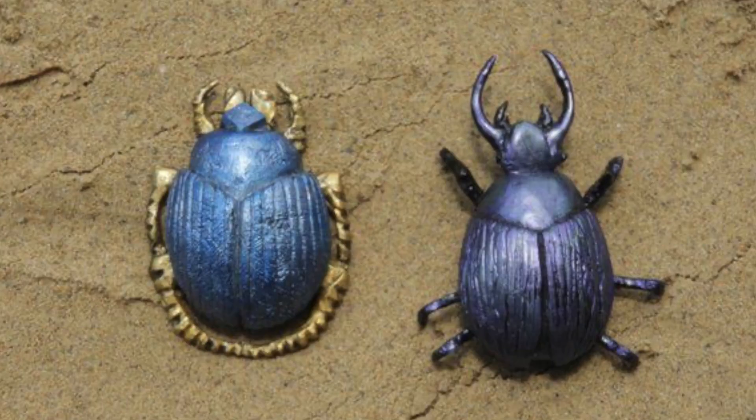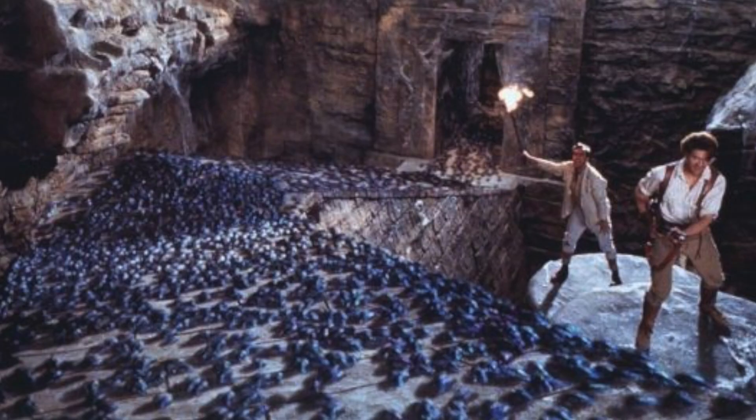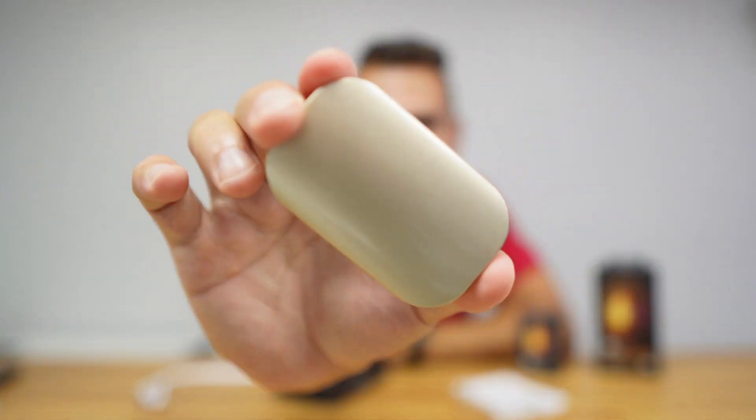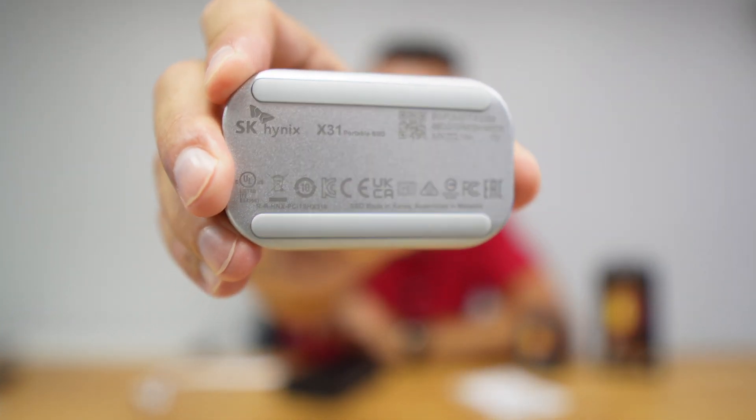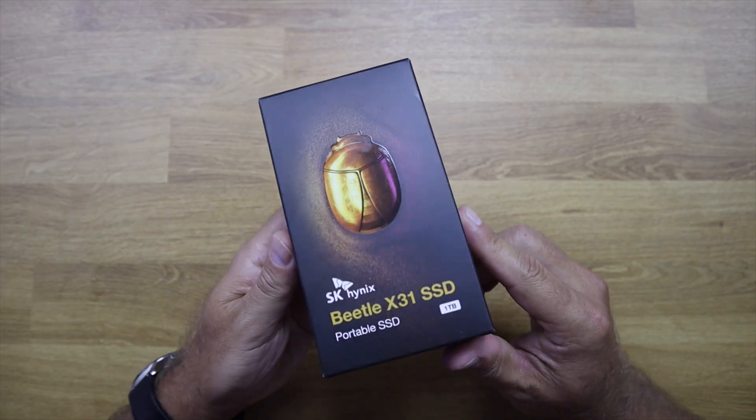Welcome back to another video, hope you are having a great day. If you have watched the Mummy movie, any of them, you have seen the beetle — and here it is. Today we are taking a look at a really fast SSD from a brand called SK Hynix, and this is the Beetle X31, a portable 10 gigabit external SSD.